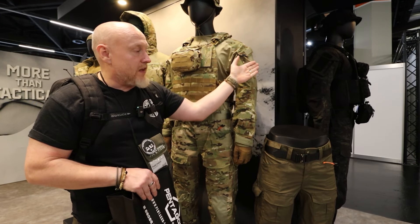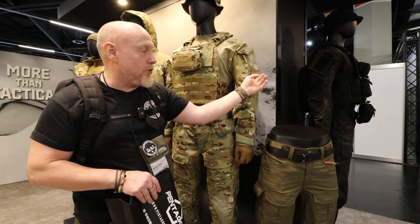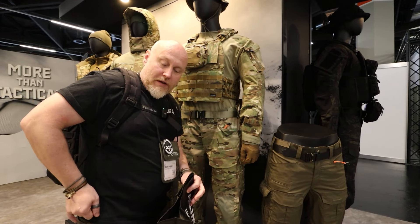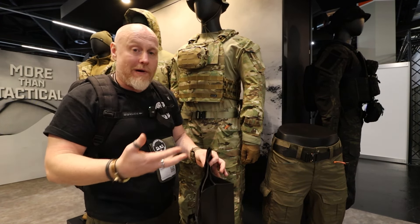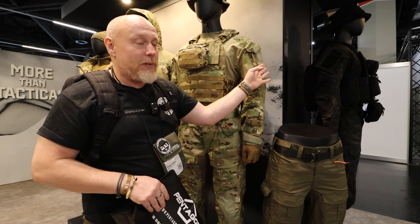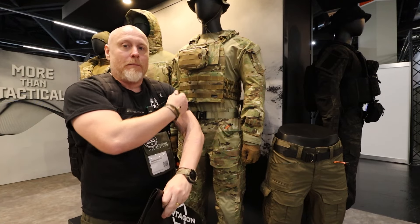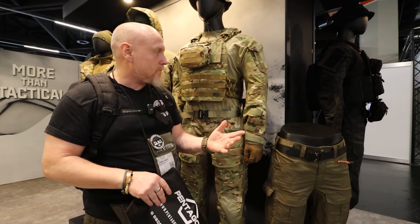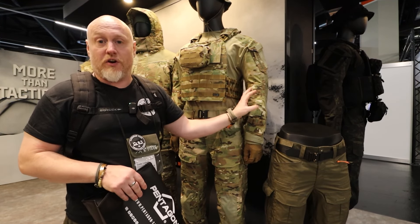The bicep pocket has traditional access from the top and side, but underneath there's additional hook and loop which is going to be part of a second piece of kit. Think of those small IFAK modules that you'd have on a belt or pack — rip and pull — and they're developing fold-over pieces with a tab pull so you've got it immediately when you need it.